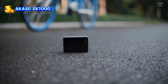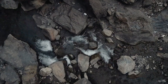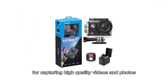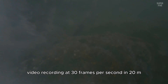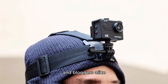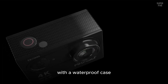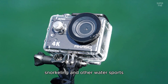Number three: the AKASO EK7000. This action camera is a versatile and affordable option for capturing high quality videos and photos. Its 4K ultra HD video recording at 30 frames per second and 20 megapixel photo resolution ensures stunning visuals, making it a great choice for adventure enthusiasts and vloggers alike. This camera is designed to withstand extreme conditions, with a waterproof case that allows it to be used up to 131 feet underwater, making it perfect for diving, snorkeling, and other water sports.